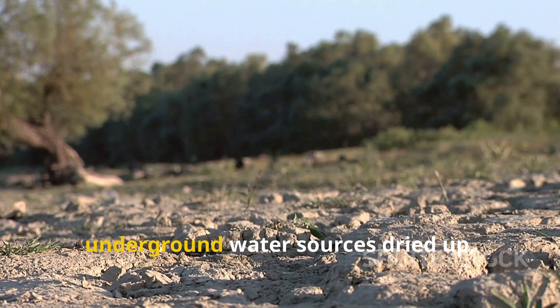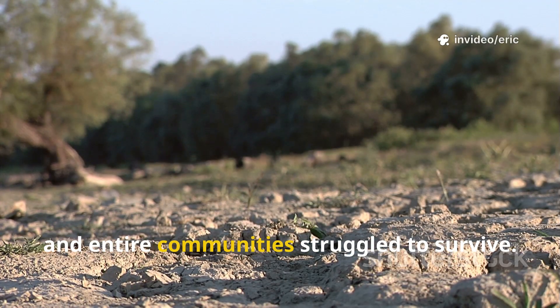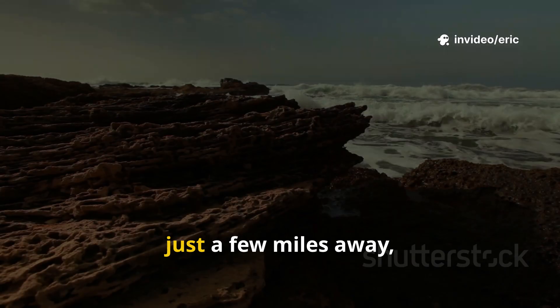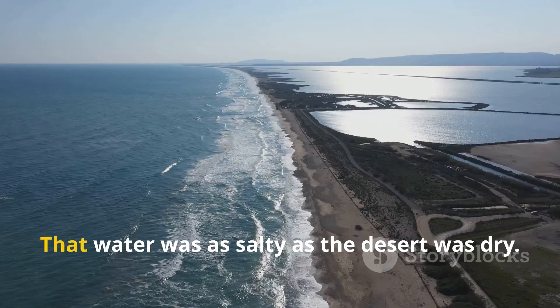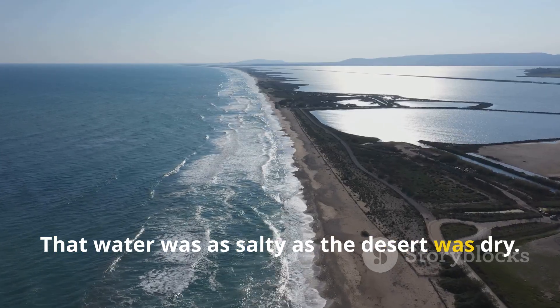Crops wilted, underground water sources dried up, and entire communities struggled to survive. Yet just a few miles away, the Mediterranean stretched endlessly. The only problem? That water was as salty as the desert was dry.